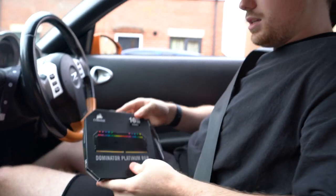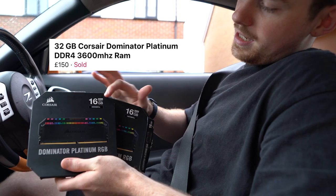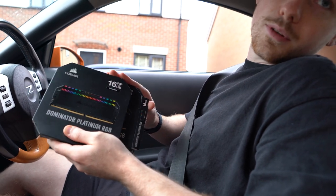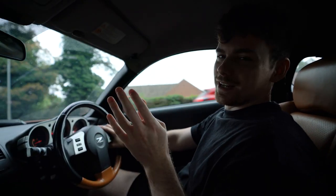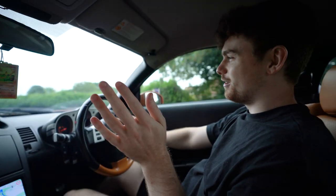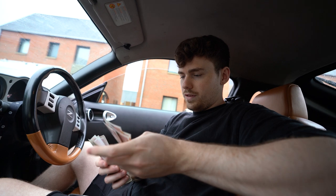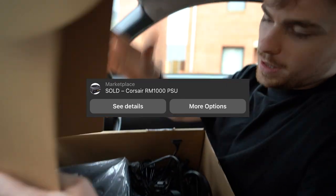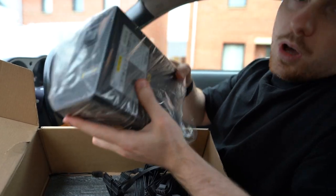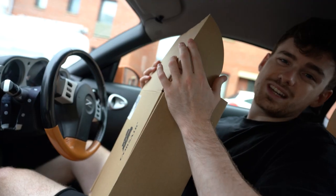Here they are — the Corsair Dominator Platinum RGB. Two kits of 16 gigs, 32 gig total, at 3600MHz, so it'll be nice and fast. I paid £135 for these. Being completely honest, I'm just glad the guy replied — it was literally the only good set of DDR4 RAM on Facebook. While we were out, we also managed to secure a power supply. We're five minutes away from the power supply person's house. It's a Corsair RM1000 — 1000 watt, fully modular. We paid £90 for it.